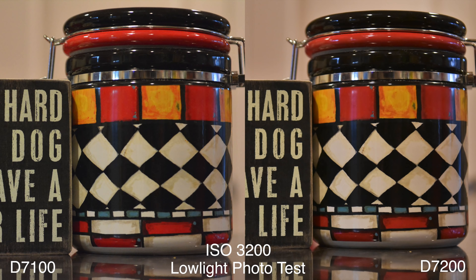Moving along to ISO 3200 — pay attention to the bottom of the cookie jar as we make our way into ISO 6400. You'll see the D7200 has slightly less noise in the shadow details and in the darks, and it's doing quite a bit better.